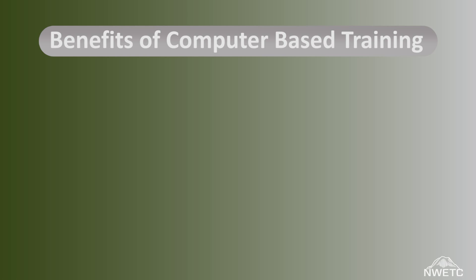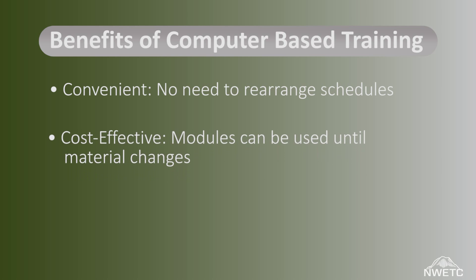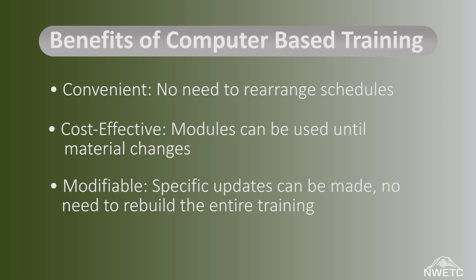Online training eliminates the need to coordinate the schedules of trainers and staff and can be used for years. If updates are necessary, NWETC will integrate revised material into the existing presentation.